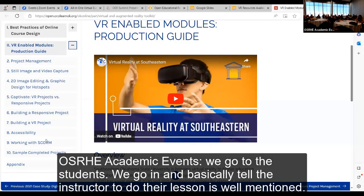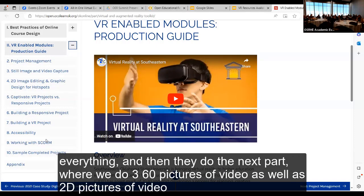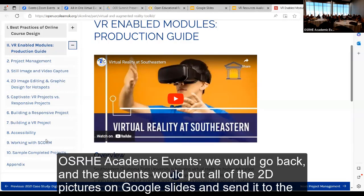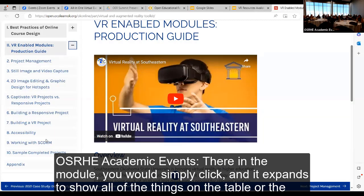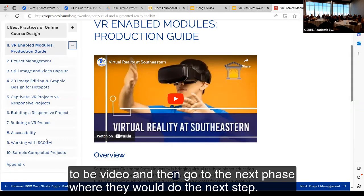The students would basically tell the instructor to do their lesson in slow motion. They would do part of the lab, then wait while students took 2D pictures of everything, then do the next part, taking 360 pictures and video as well as 2D pictures. It would take about twice as long to do the lab. They would put all the 2D pictures on Google Slides and send them to instructors to caption, making a textbook-style graphic. In the module you simply click and it expands to show all the things on the table or wall, with explanations and 2D video, then moves to the next step.